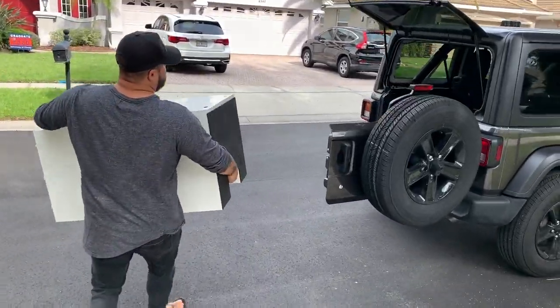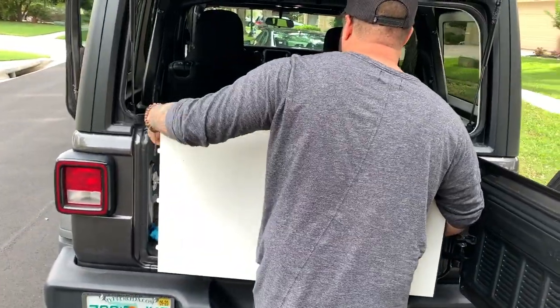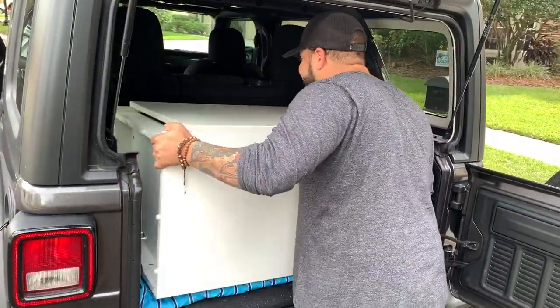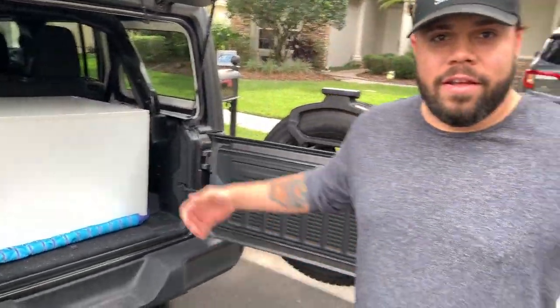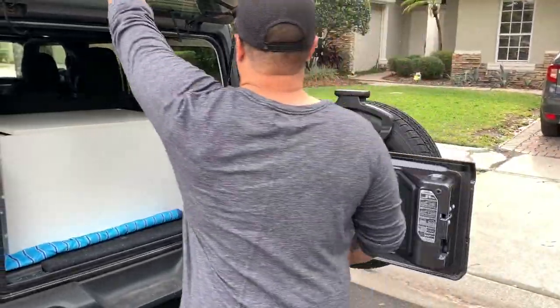It pays to have a Jeep! It pays to be the cameraman — no heavy lifting. All right, that's lightweight! All right, so we have to get the tank in here and close this up.